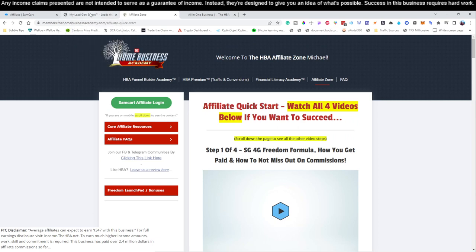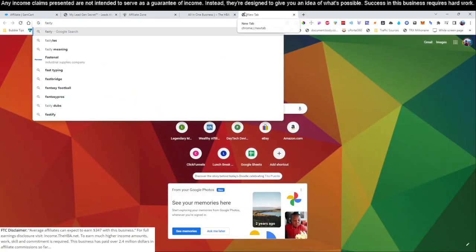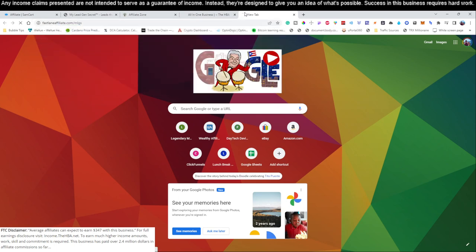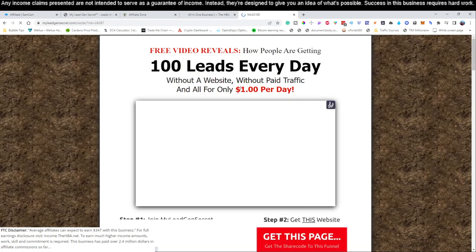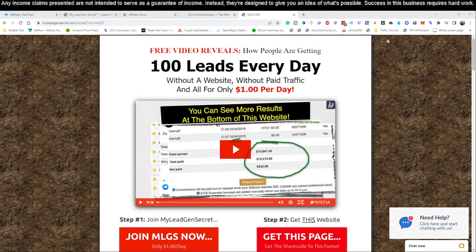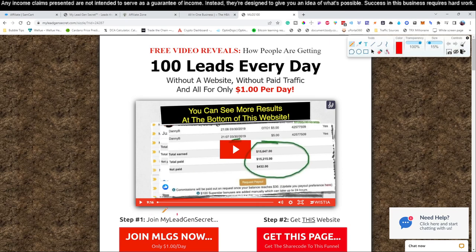Link number two below this video is going to bring you over to a service that looks like this. We go to forward-slash MLGS and it brings you to this page. There are two services we're going to be using. This is a lead generation service — they generate 100 leads every single day for you, without a website, without paid traffic, and it only costs one dollar per day. Click link number two and come down to where it says 'Step one: join the MLGS for only one dollar per day.'